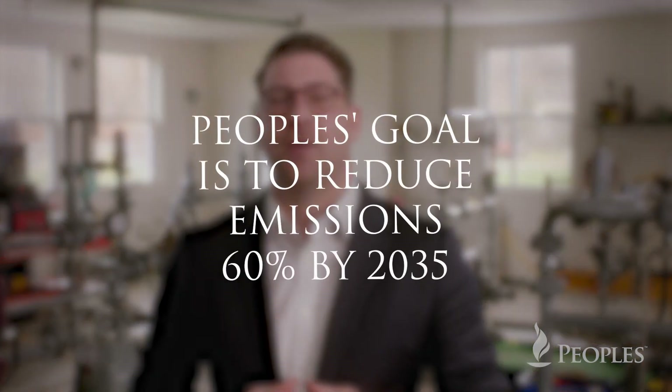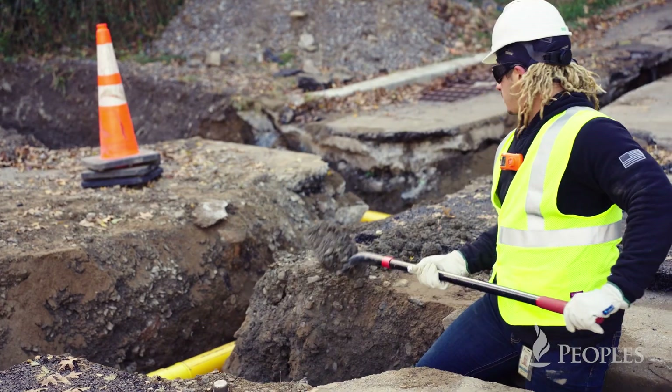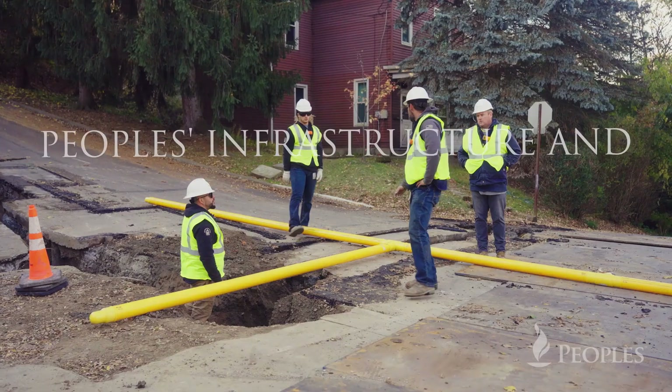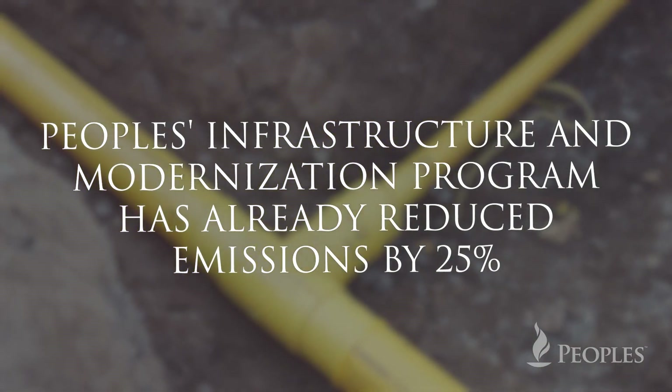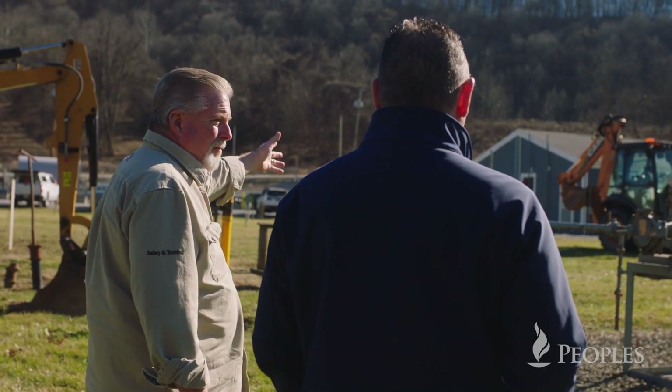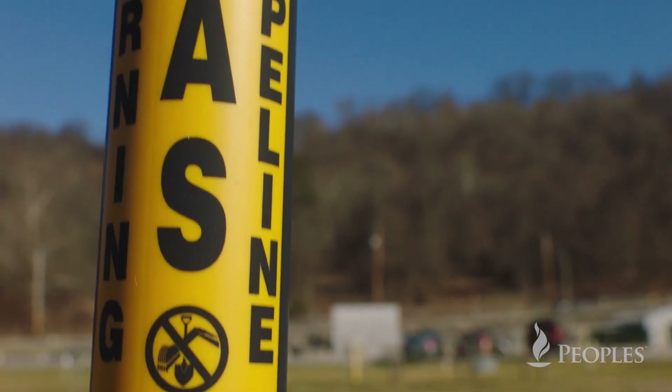Peoples and our parent company Essential Utilities have committed to reduce emissions 60% from a 2019 baseline level by 2035. We've made great strides already by reducing our emissions by 25% through our infrastructure replacement and modernization program. Our ultimate goal is to provide safe and reliable energy at the lowest possible cost with minimal emissions — and this pilot will show we can do that, thanks to natural gas.